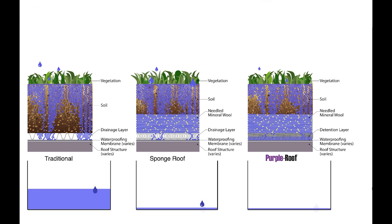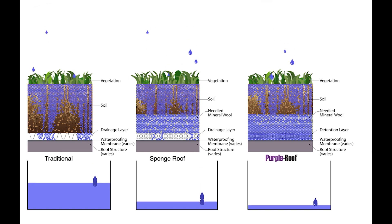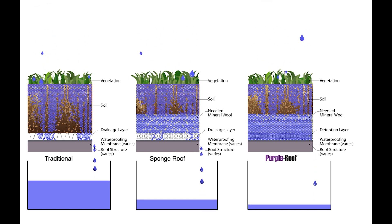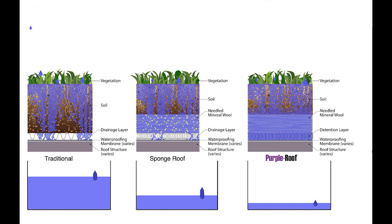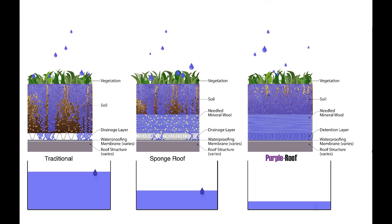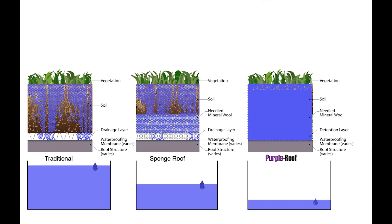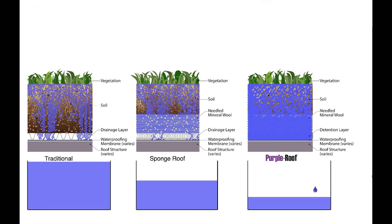In the purple roof concept, the detention layer starts draining at about the same time as the sponge roof, but at a reduced rate. Water backs up into the profile, filling pore spaces that otherwise wouldn't fill. During a design storm, the purple roof profile reaches maximum saturation. The profile would be sized to handle a 20 year, 50 year, or 100 year design storm. Drainage in the purple roof profile occurs over a much longer period.